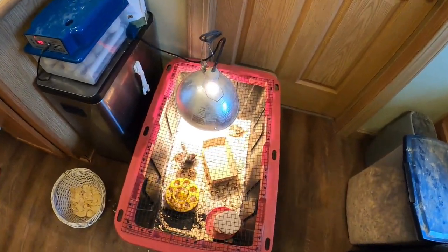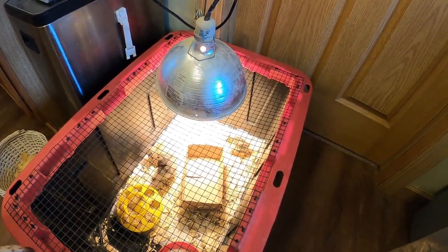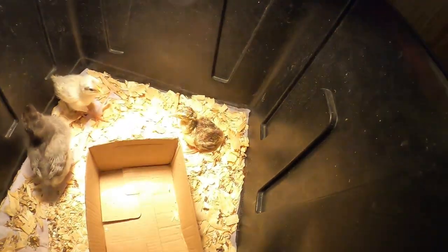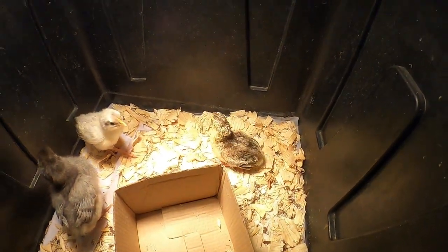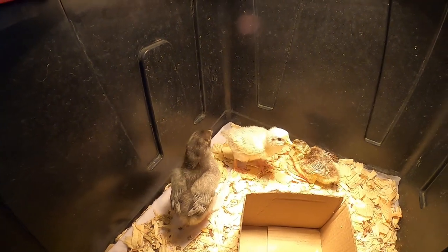So last night, in the middle of the night, we had one of the peafowl eggs completely hatch and come out. I was not able to get the camera out at the time, but we'll look in the brooder now. And that's our little one — it's got a couple of chicken friends, little chick friends.